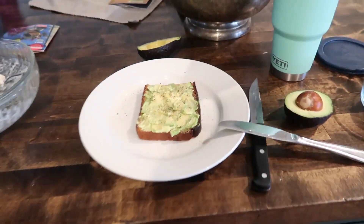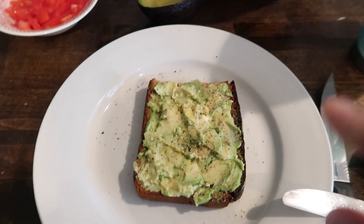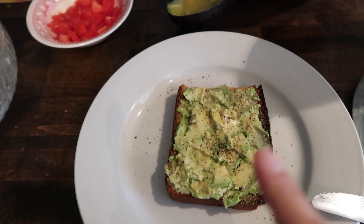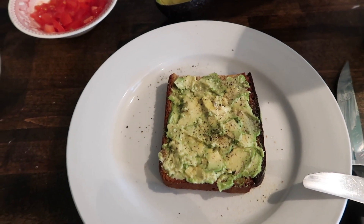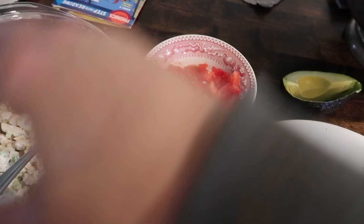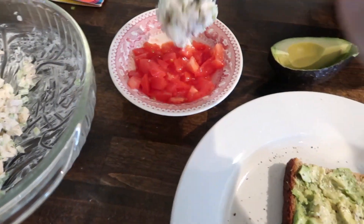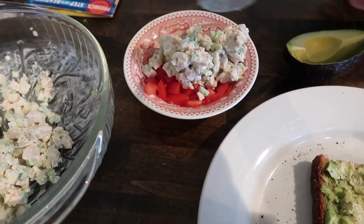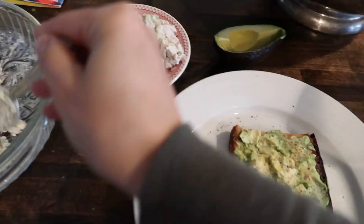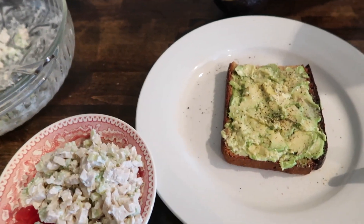I just made my lunch — avocado toast on rye bread with mashed avocado, salt, pepper, and a little bit of garlic powder. Then I chopped up one tomato, one of those small ones I showed yesterday. I'm gonna put my chicken salad right in here and just eat it with a spoon, or put a little bit on the toast and eat it that way. About to sit down!